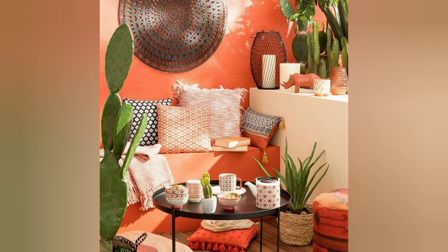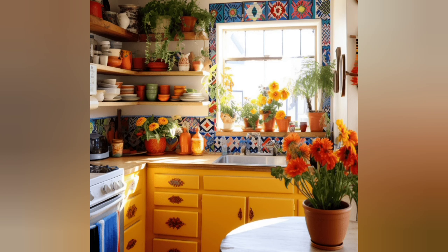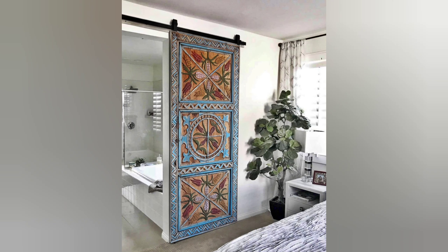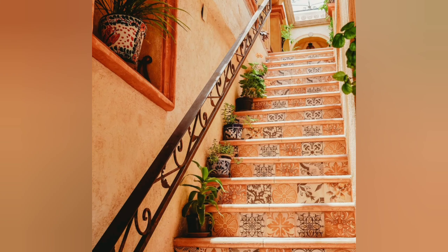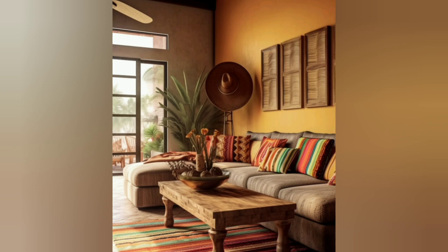No rustic Mexican home would be complete without cozy textures. Soft textiles like woven blankets, plush rugs, and embroidered cushions add warmth and comfort to any space. Layering textures not only creates visual interest but also makes your home feel cozy and inviting. So don't be afraid to mix and match different fabrics and patterns to create a relaxed and welcoming vibe.